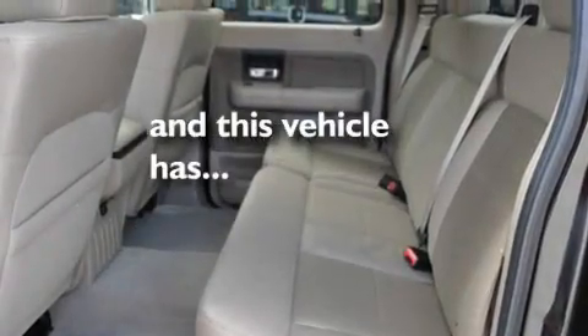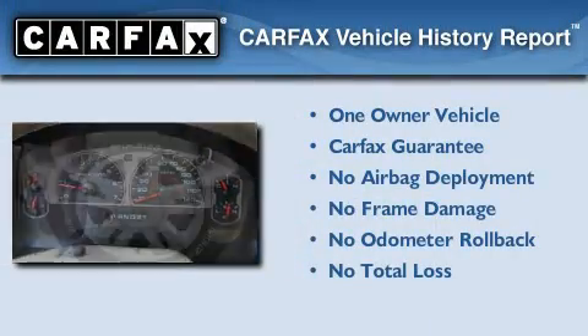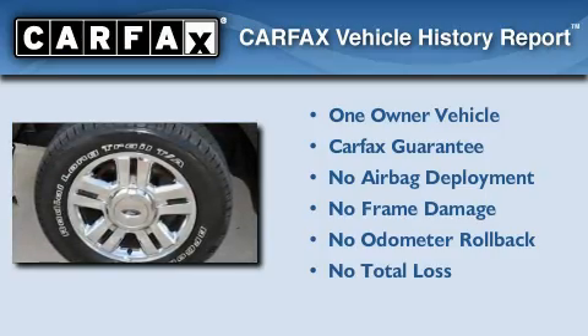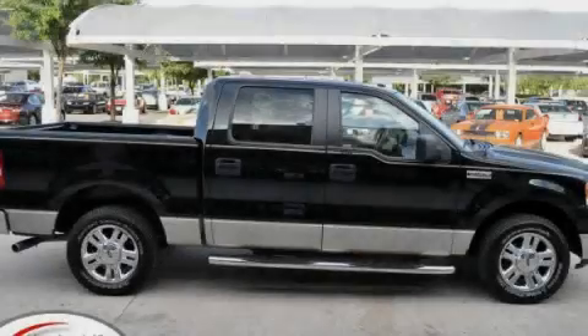This vehicle has fewer than 49,000 miles on the odometer. This Ford has had only one owner and it qualifies for the Carfax buy-back guarantee. Call or visit us right now and arrange your test drive today.